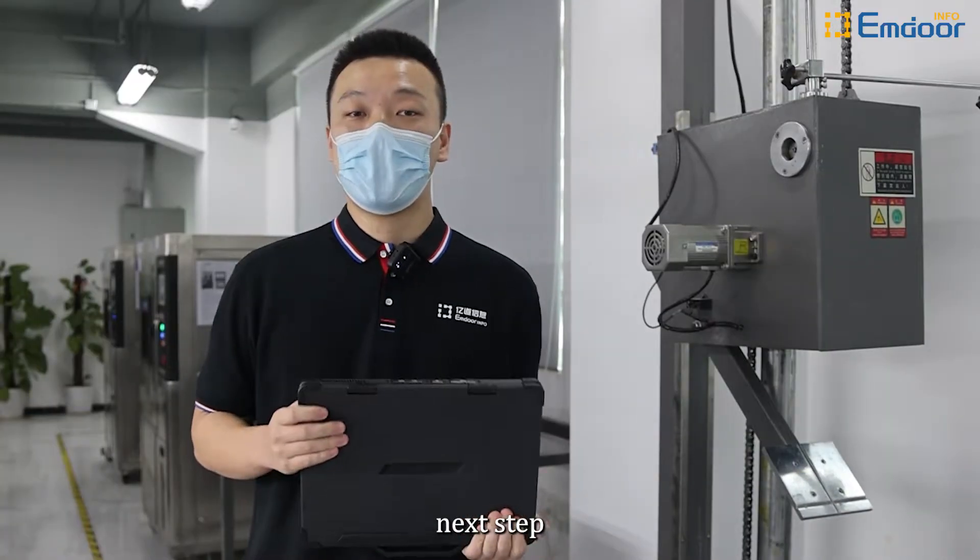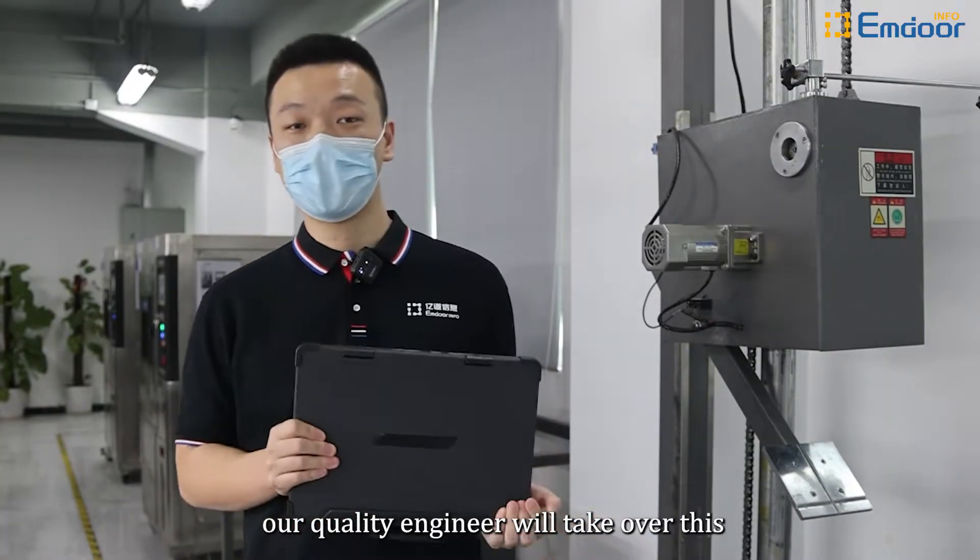Alright, next step — our quality engineer will take over.